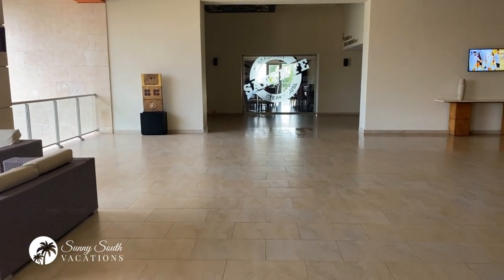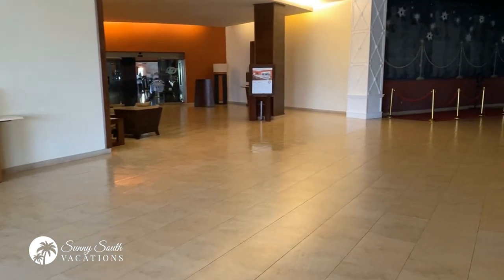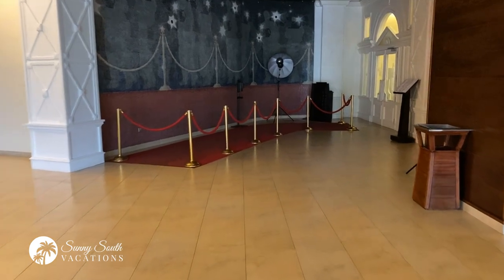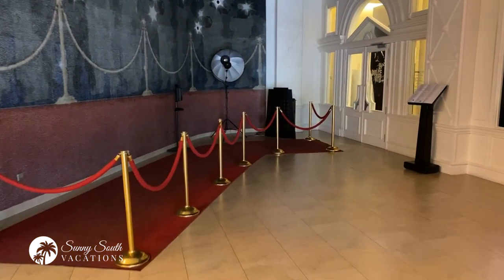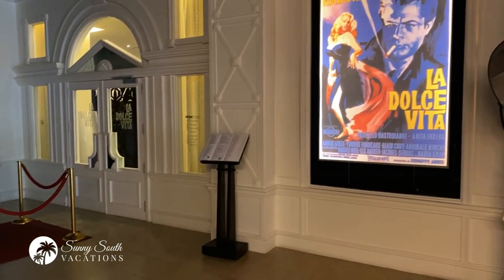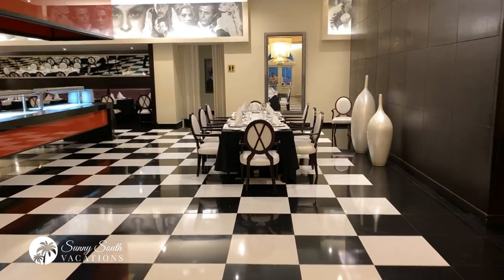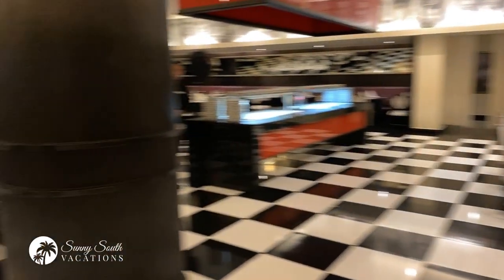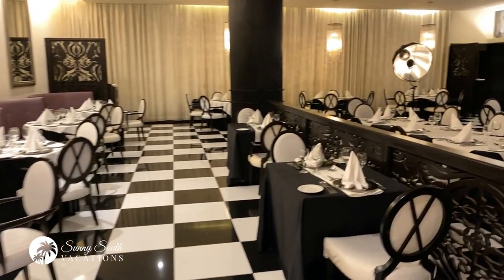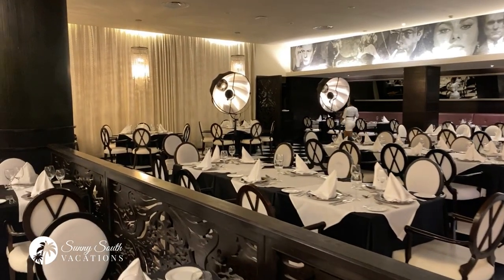Straight ahead you can see the window into the Santa Fe Steakhouse. You can start to see why I call this Restaurant Row. On the right is the entrance way to the Italian restaurant, La Dolce Vita. It certainly makes you feel like a movie star as you arrive, with the lights and the red carpet — a great photo opportunity. This is a wonderful Italian restaurant here at the resort, with a beautiful black and white decor that I absolutely love.